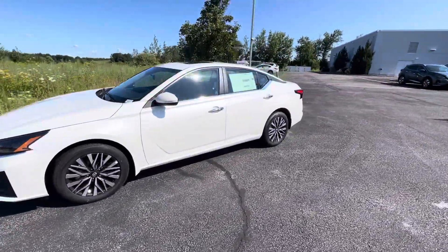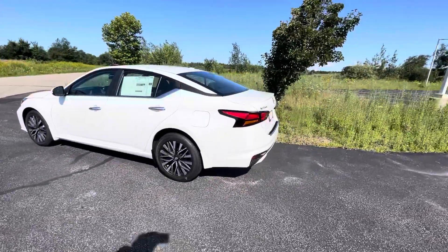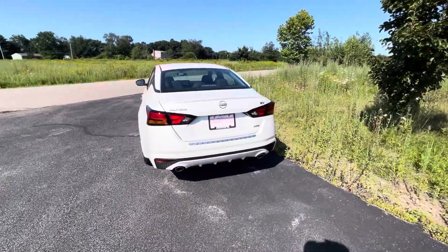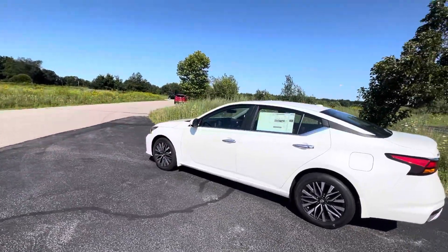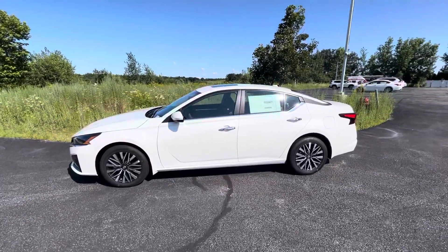We'll do a walk around on the vehicle just to get a quick look at everything. Note that with this car, like always, it comes with all of Nissan's standard safety features. That's front and rear collision warning and prevention systems, pedestrian detection, blind spot monitoring, lane departure warning, as well as a whole host of other awesome safety features.